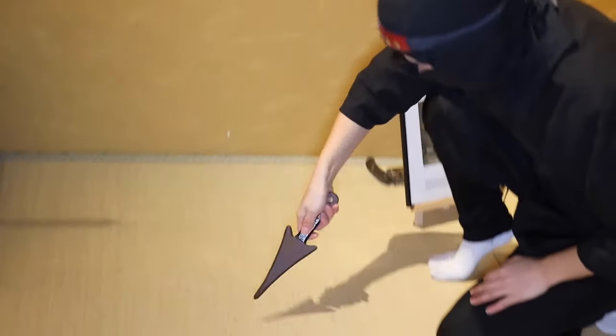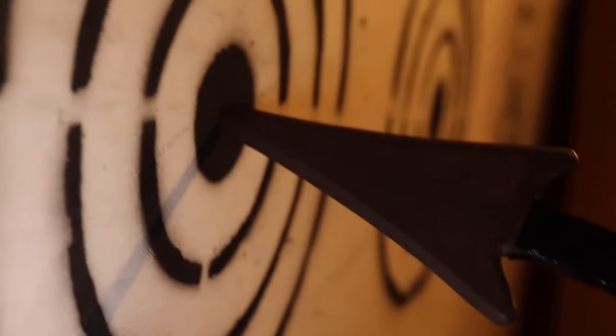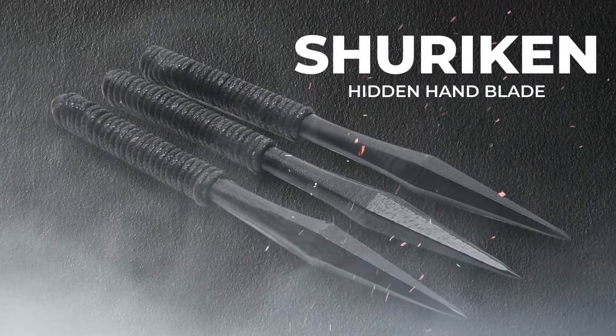Another weapon was the kunai knife. This was also a farming tool used to make holes in the soil to plant seeds. The ninja used it as a knife, threw it as an arrow, or used two of them to climb castle walls.